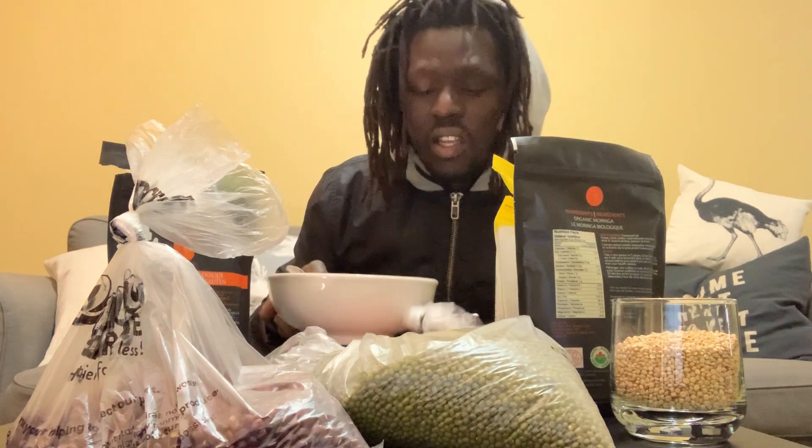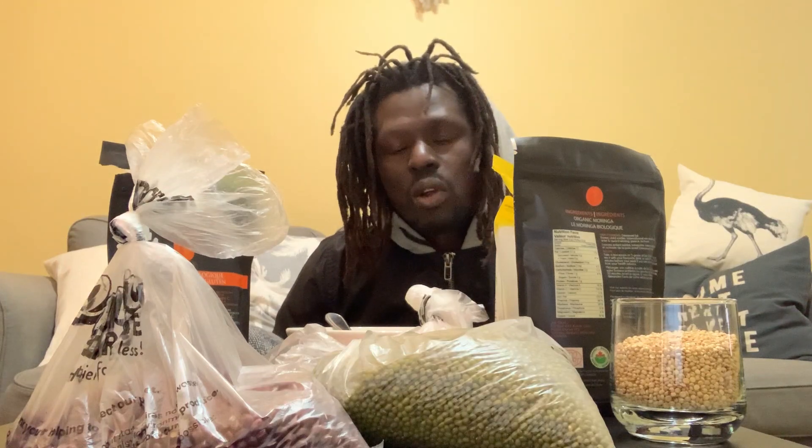This is how you prepare yourself just in case the virus invades you. I'm giving you guys some tips for survival: sleep well, eat healthy, and just be positive. Dance to your favorite music. This is a moment that all people can share stories.